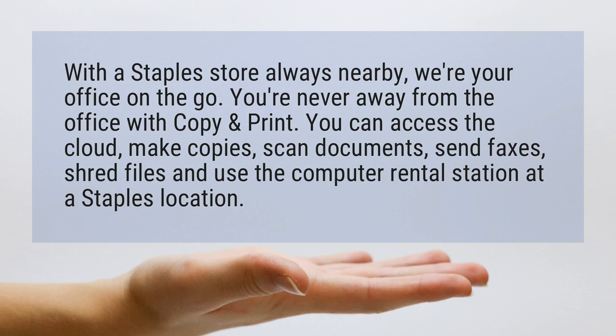You can access the cloud, make copies, scan documents, send faxes, shred files, and use the computer rental station at a Staples location.